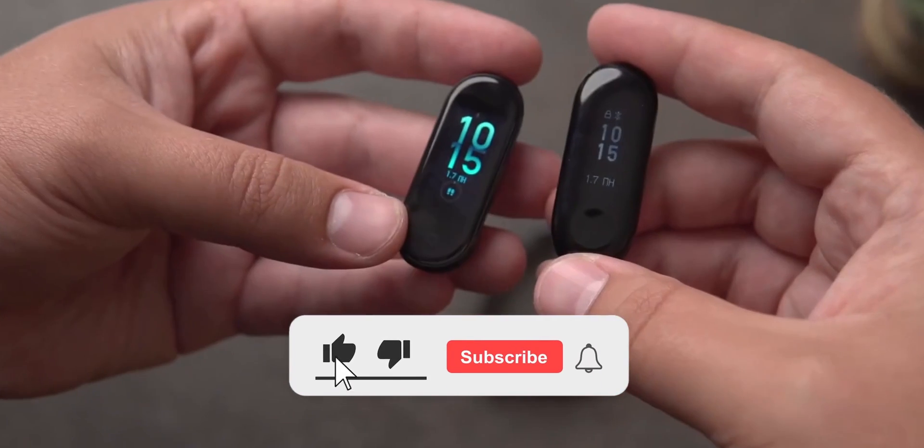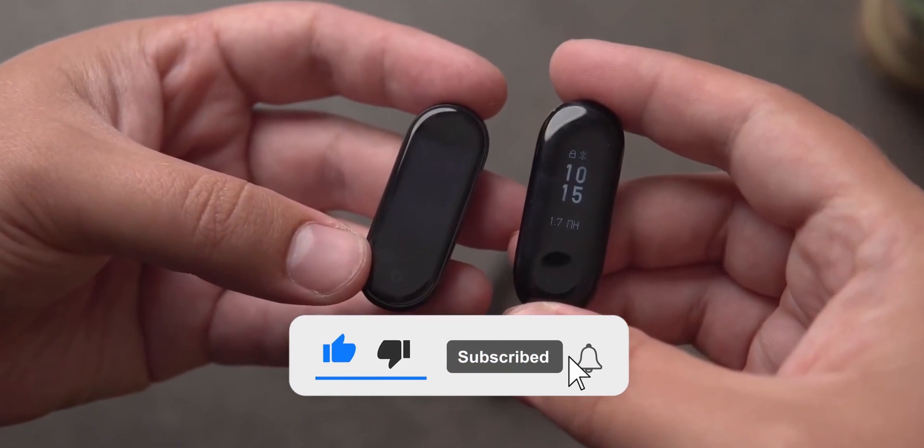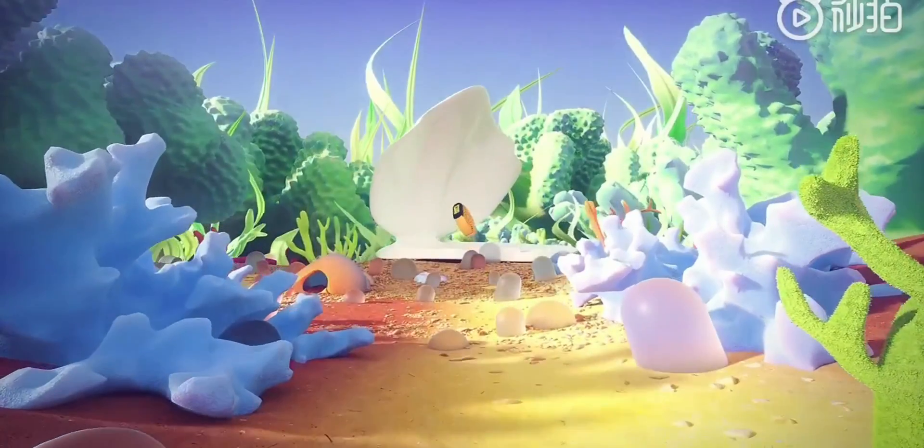It's OZN, and before I start, I suggest you subscribe to my channel and ring the bell. Let's discuss the news.